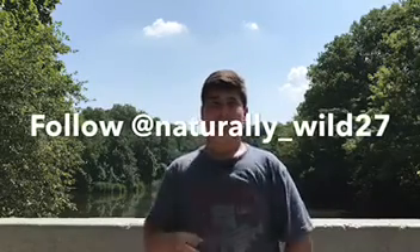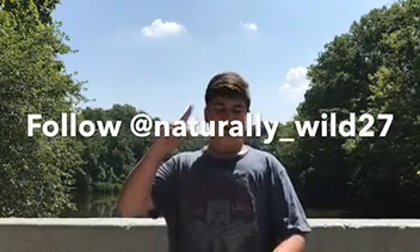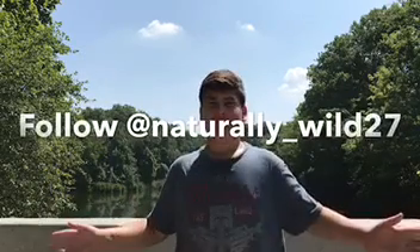Hey guys, Naturally Wild here, and today we are going to be going fishing. We're going to be using a bunch of lures, bread, fake worms, and a bunch of other cool stuff to fish. My pole is an ugly stick, so it has great bending ability, which is great for a smallmouth bass, which we are going to be catching today. And if not, we are going to be catching sunnies and mostly catfish, because there's tons of catfish in the park. Let's get right into it.